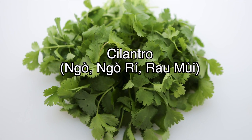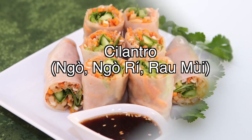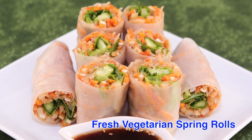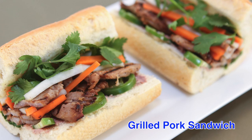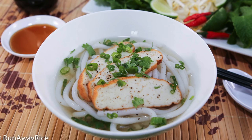Perhaps the most popular herb in Vietnamese cuisine is cilantro. Mild tasting and aromatic, it can be found in virtually every dish. It's included in fresh spring rolls, sandwiches, and often combined with onions to make a garnish for noodle soups.